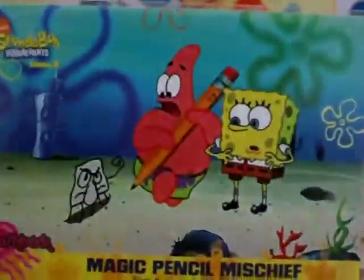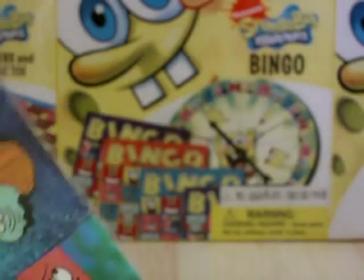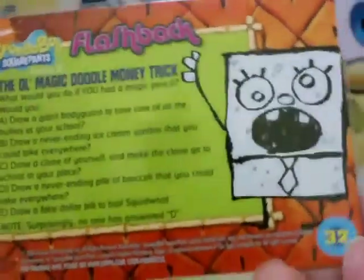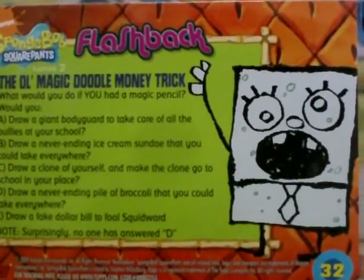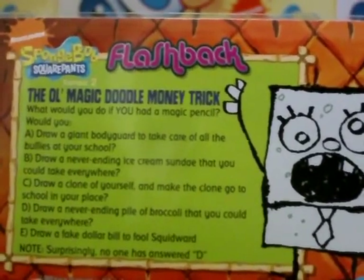On to the next episode: Frankendoodle - Magic Pencil Mischief, where they drew the really creepy Squidward. That's card 31. Next up is the old magic doodle money trick - they drew money on Squidward's doormat and pulled it away when he went to get it, and his hair flew away. Card 32 has a quiz: surprisingly no one answered D - draw a never ending pile of broccoli that you could take everywhere. It's so annoying - you'd have to bring a giant pile everywhere.